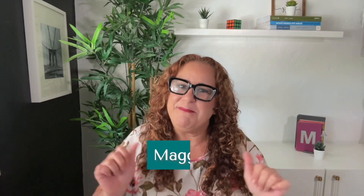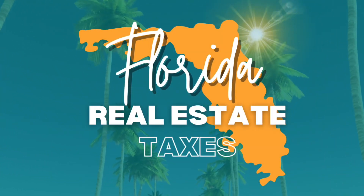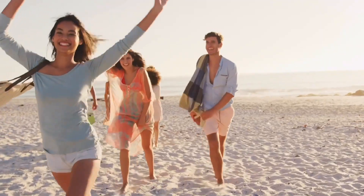Hey there my beautiful people, Maggie Rayoso here, your go-to guru for all things real estate. Today we're about to dive headfirst into the wild and wonderful world of Florida real estate taxes. We'll dive into what those three different taxes are, who typically pays for them, and how to calculate these taxes — so when you're faced with these types of questions on your state exam, you know exactly what to do.